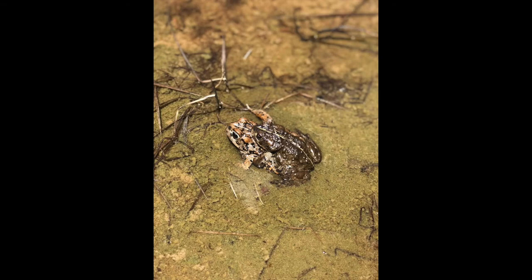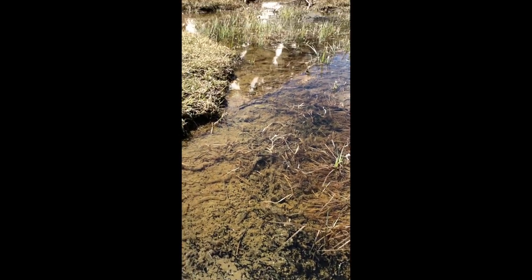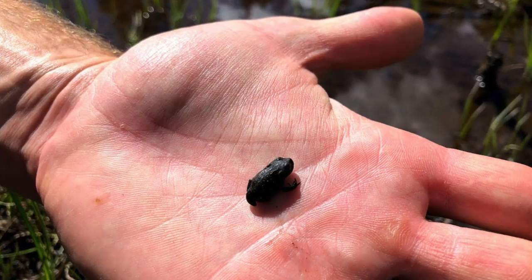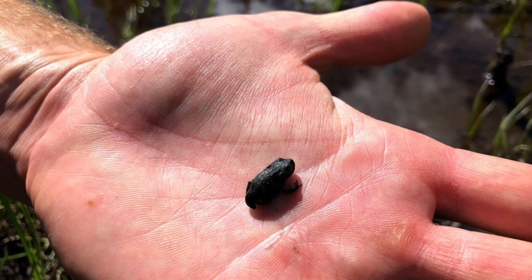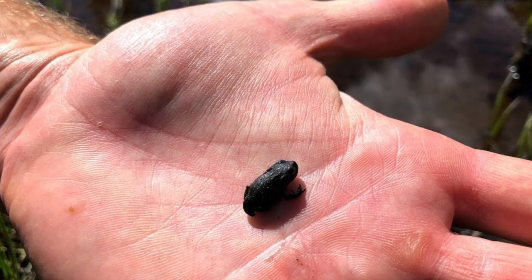The Southwest native aquatic species crew hopes to continue efforts to recover these high alpine toads. The crew is currently working on getting the public involved in conservation efforts, so keep your eyes open for some of these opportunities in the future. If you think you have found a boreal toad, please contact your local Colorado Parks and Wildlife office. Thank you for watching, and hopefully you walked away with a greater understanding and new appreciation of boreal toads and the process of attempting to conserve them.